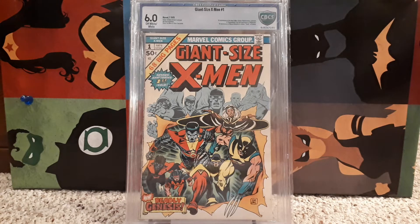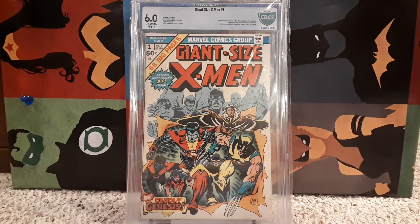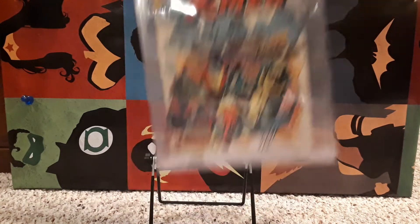Giant Size X-Men number 1, 6.0. A lot of first appearances in here — Storm, Colossus, Nightcrawler, Thunderbird — and the second appearance, or second full appearance, of Wolverine. Classic cover, of course — Gil Kane. Brilliant. Great book.